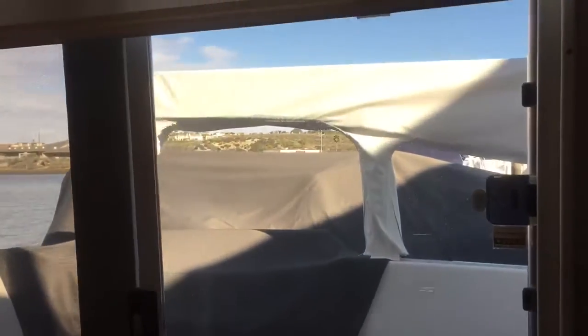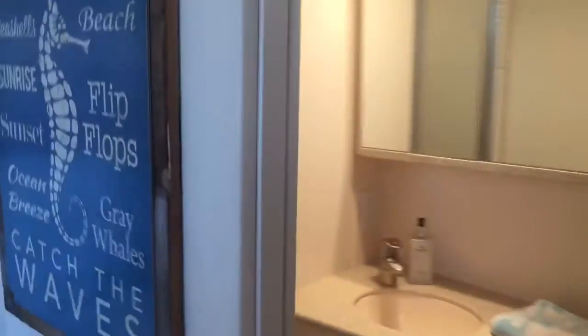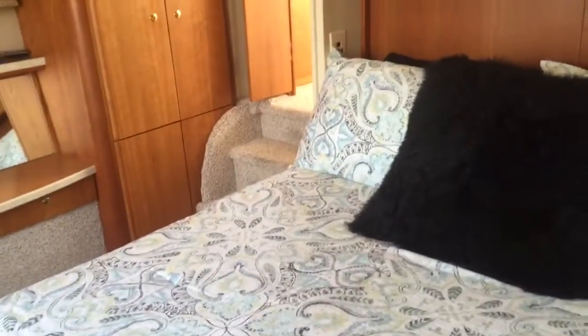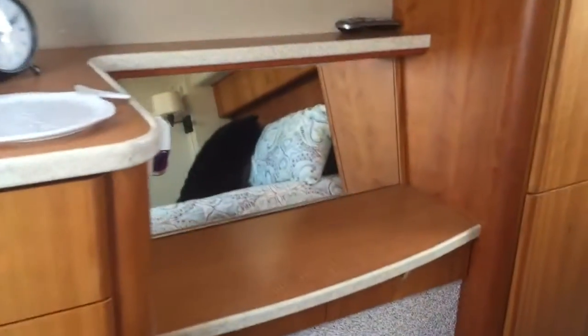Here we go into the aft cabin. Giant aft door leading out into the cockpit for breeze access and bringing the groceries in. An en-suite head with install shower. Corian countertops everywhere. Vacu-flush toilets. And a master bed fit for a king — I can't get back far enough to show you how large the bed is, but it is in great shape. Cherry cabinetry throughout. TV here with a DVD player. Nice chest of drawers built in. Makeup mirror.